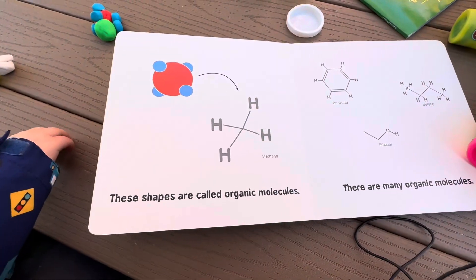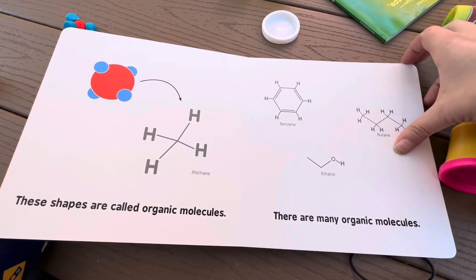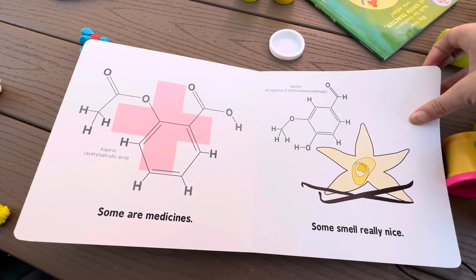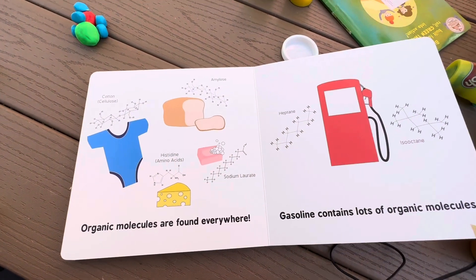These shapes are called organic molecules. There are many organic molecules. Some are medicines, some smell really nice, like vanilla. Organic molecules are found everywhere.